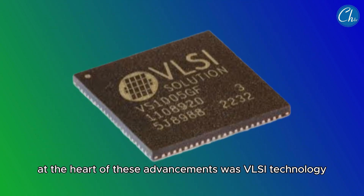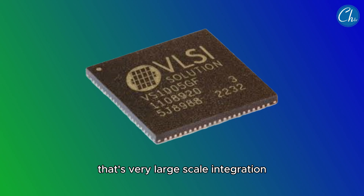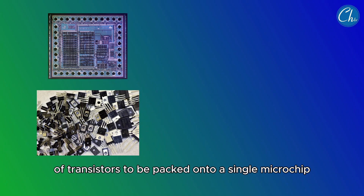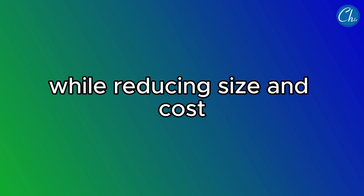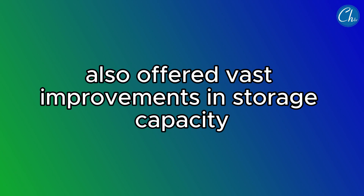At the heart of these advancements was VLSI technology — that's Very Large-Scale Integration. This technology allowed thousands, or even millions, of transistors to be packed onto a single microchip, vastly increasing computing power while reducing size and cost.